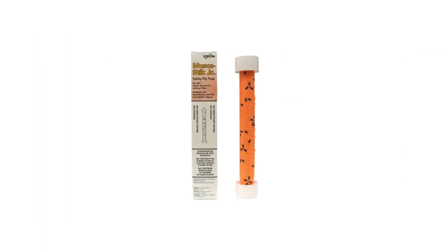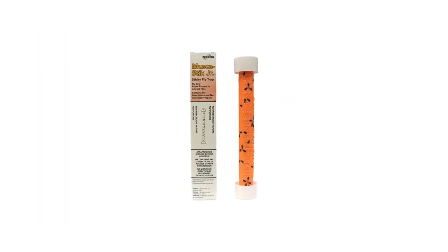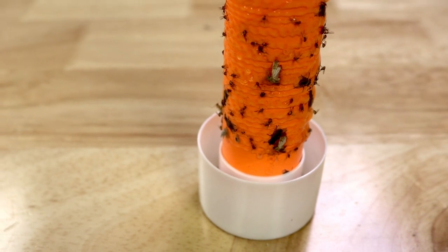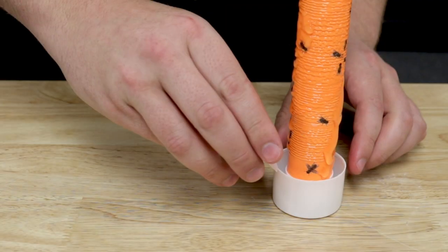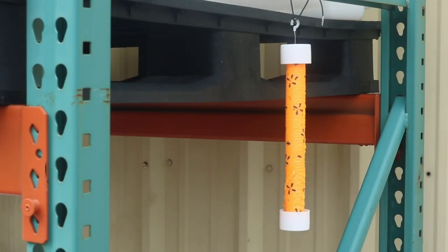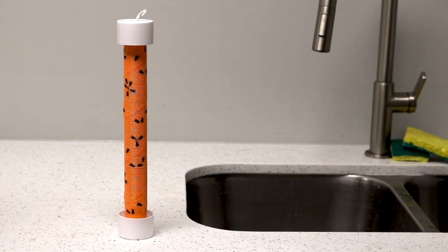Next, we recommend setting up a Muska Stick Fly Trap wherever you've seen fungus gnat activity. This is a non-toxic sticky trap that uses pheromones to attract flies. Pour the pheromones into the base and set the trap in place. The trap will draw fungus gnats in the area and trap them on the glue.